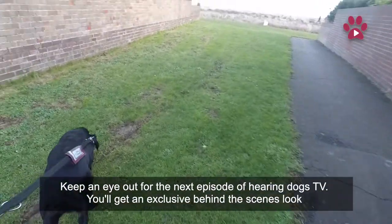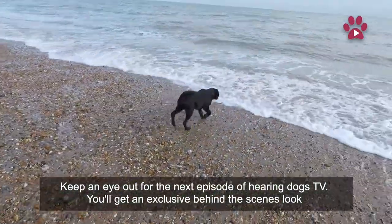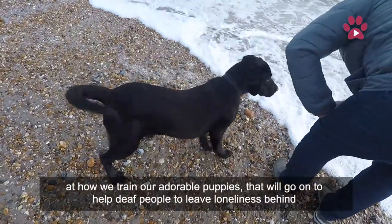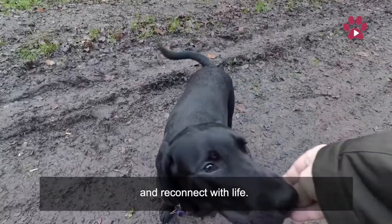Keep an eye out for the next episode of Hearing Dogs TV. You'll get an exclusive behind-the-scenes look at how we train our adorable puppies that will go on to help deaf people to leave loneliness behind and reconnect with life.